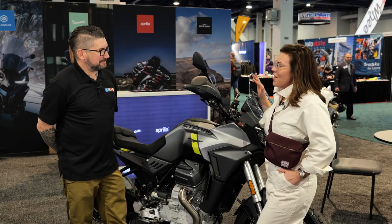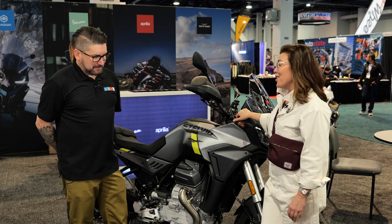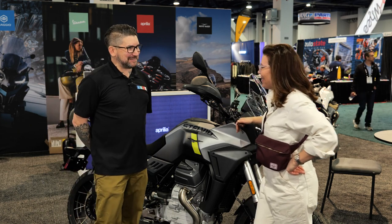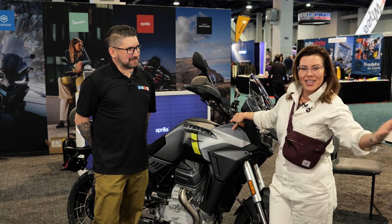Very cool. I can't wait to see all of that footage as soon as it hits the internet. It sounds like a very, very good time. I can't wait to get you on one so you can tell us what you think. Even better — I like where your head's at, Josh. Thank you so much for taking the time to chat with us about all the awesome bikes going on here at Piaggio Group Americas.